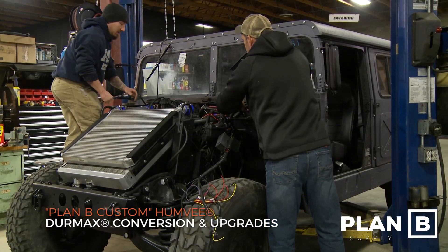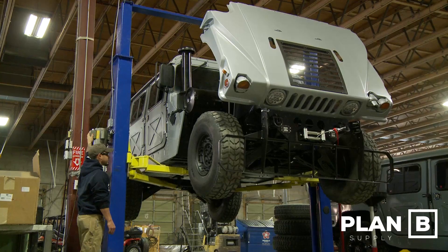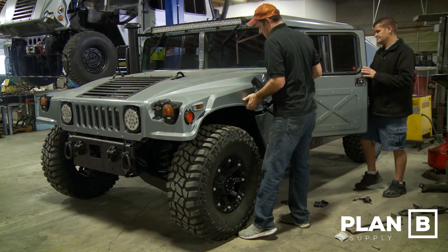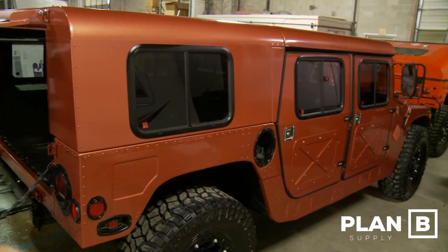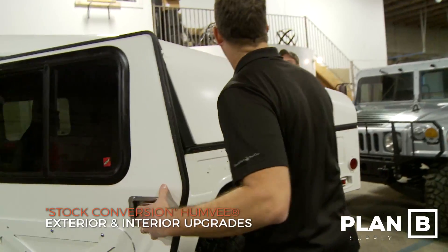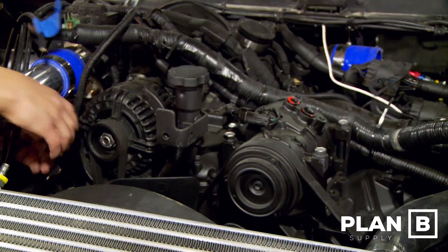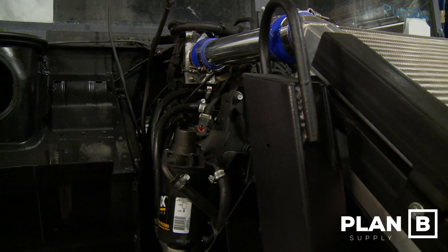The second way is we can provide the vehicle and the Duramax conversion turnkey for you, so you can order the vehicle and the conversion all being done right here and pick it up when it's completed. And third, existing Plan B Supply customers who have Humvees already and have been enjoying them in the stock configuration can send them back to us and we can do the conversion process for them.